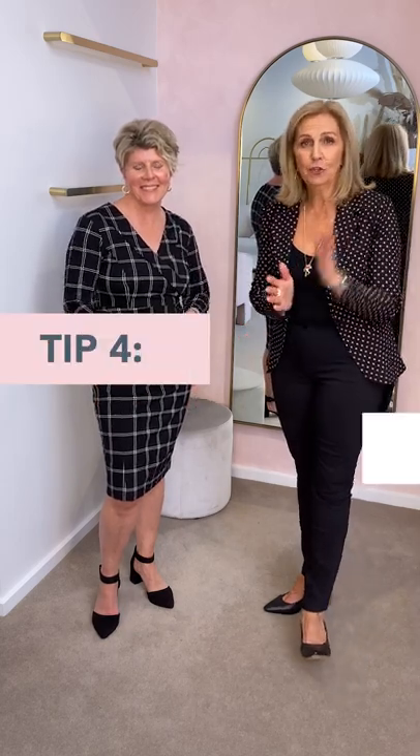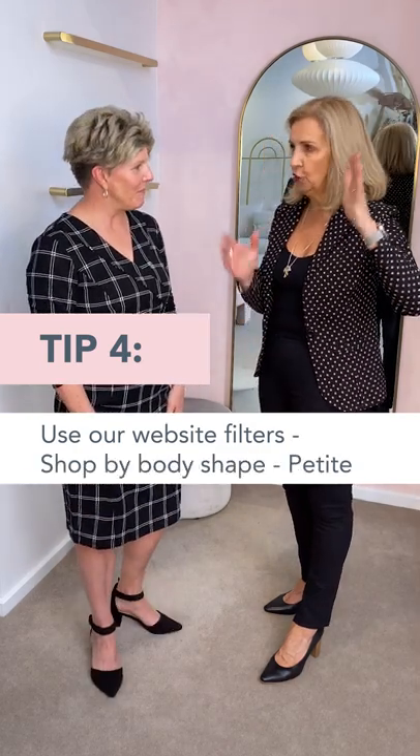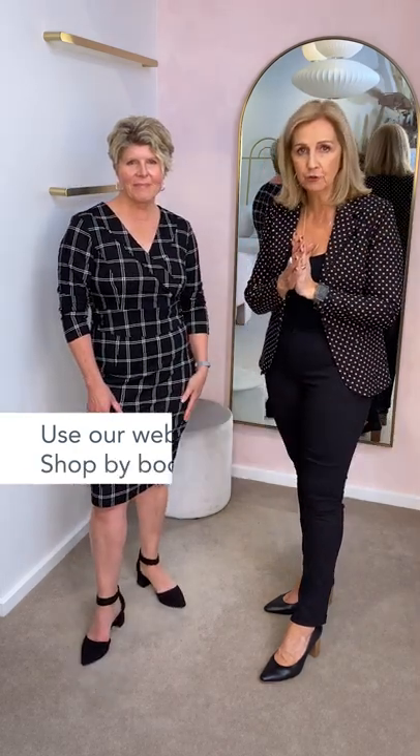So don't be afraid of dresses either. We have so many dresses on our site — you can filter by petite down the left-hand side on the filters page to find the perfect length dress for you. Sometimes a midi can turn into a maxi. We're going to show you two different styles, dependent on your body shape and what you prefer to wear.